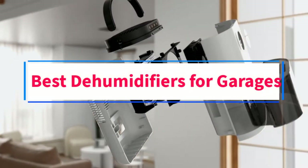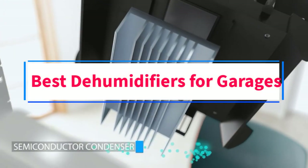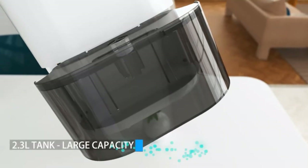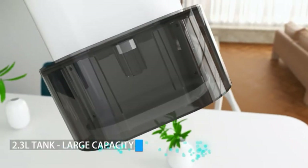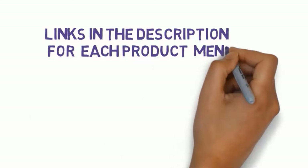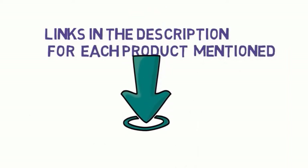Are you looking for the best dehumidifiers for garages? In this video, we will look at some of the 10 best dehumidifiers on the market. Before we get started, we have included links in the description, so make sure you check those out to see which one is in your budget range.